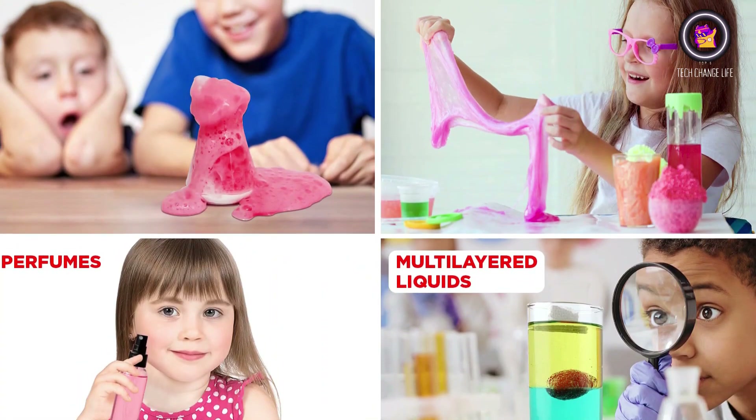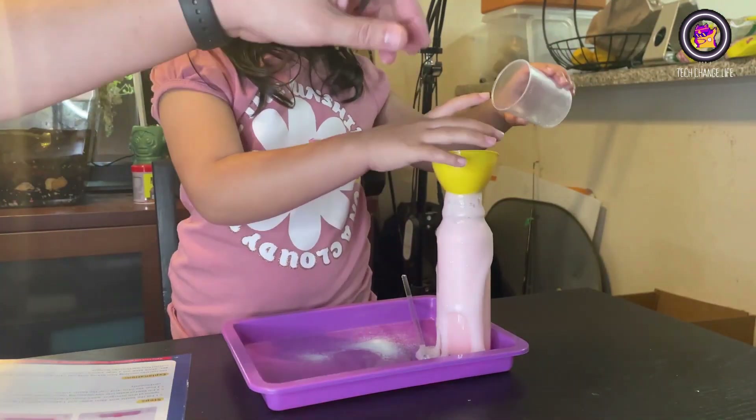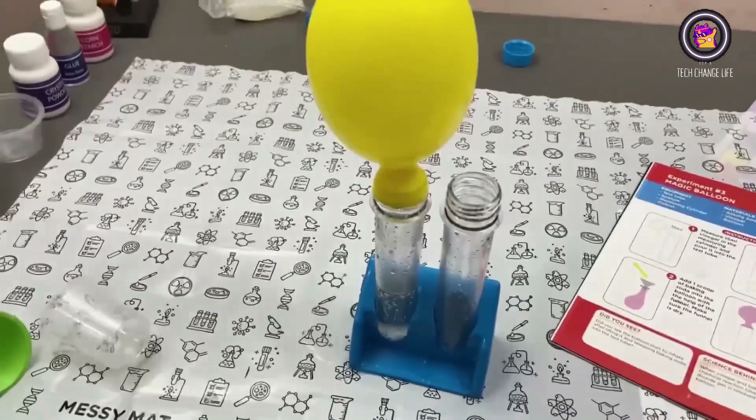The kit builds key life skills through science: problem solving, experimenting, decision making, dealing with failure, gaining perspective, and persevering. Scientific principles are a framework for how to navigate life.